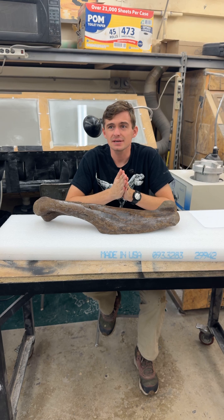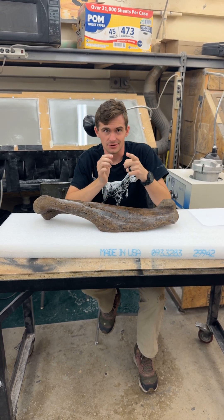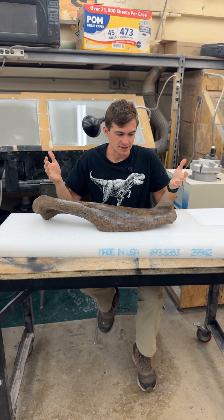Hi everyone, and welcome to Fossil of the Week. My name is legally Hunter Schrader, but my friends call me Dino Hunter, and you guys can too. And this week we've got a dinosaur bone, and I'm really excited about that.